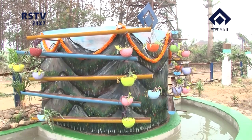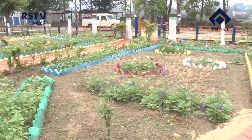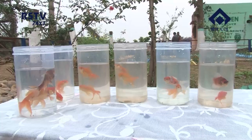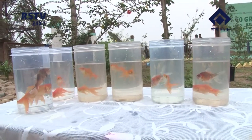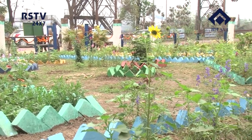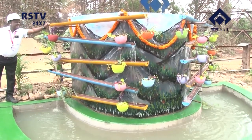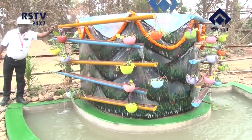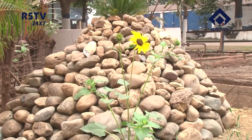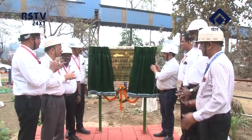And now the news in detail. In its continuing endeavor to create a greener, cleaner and happier environment at the workplace, the team of Raw Materials Handling Plant of Sale Rourkela Steel Plant has developed a garden by transforming the overgrown and unkempt backyard of the RMHP building. The beautifully landscaped garden with an attractive fountain named Sale Samanwe Jharna was made in-house using salvaged materials.